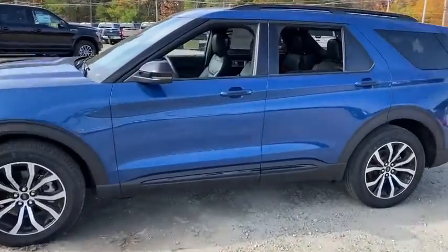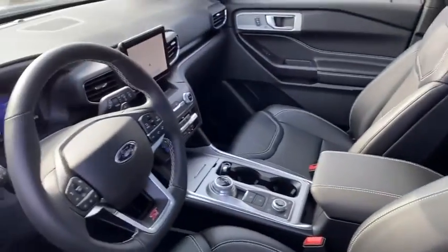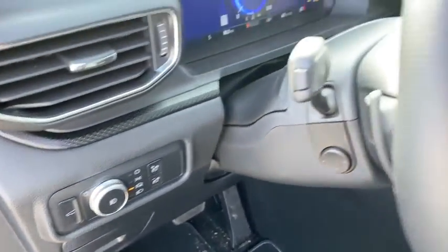Navigation system, traction control, power passenger seat, power liftgate, dual airbags, alloy wheels, power steering, four-wheel disc brakes, fog lights, rear window defroster, heated front seat.